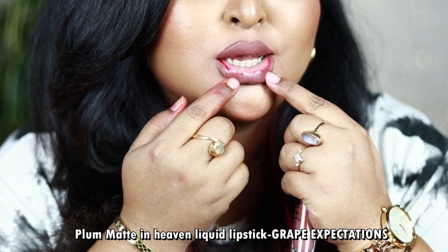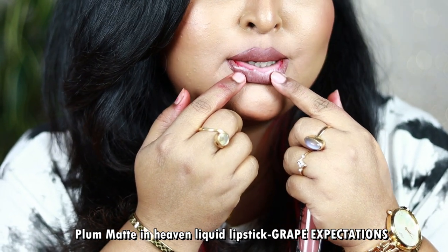With Plum's Grape Expectations, I found that one issue with this particular shade — you may notice a layer of pink on the inner rim of your lips, which looks a little odd. This issue is specific to this shade; other shades in the Plum Matte in Heaven range are beautiful with great formulation and non-drying. So I'm also recommending another alternative.